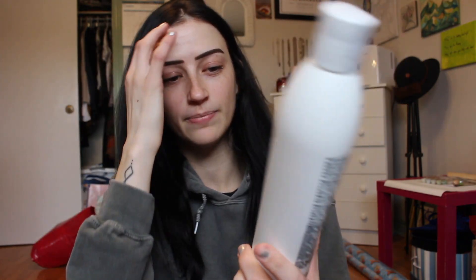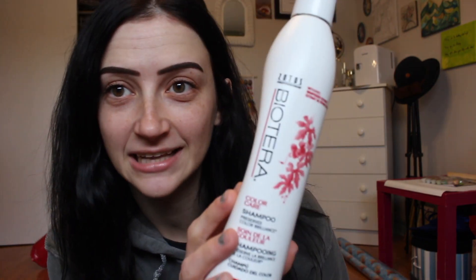Product number one is this Bioterra color care shampoo. It's free of parabens and has grape seed extract. I get this at Sally Beauty and this is one of my favorite shampoos — my sister had it and it just really cleaned my hair, so I always go back to this one or any brand by Live Clean.